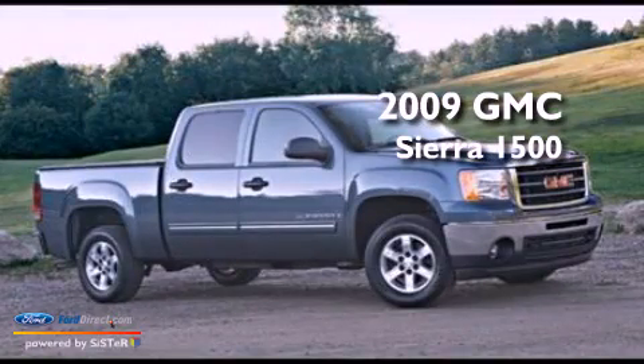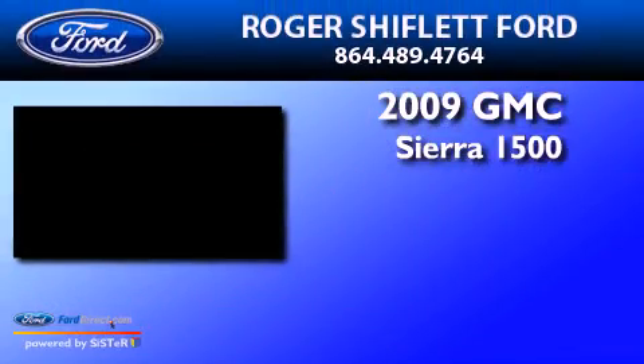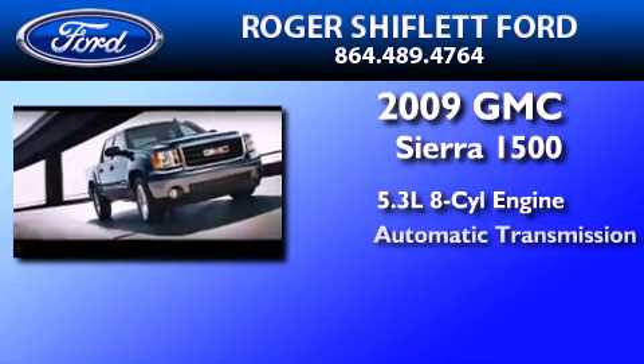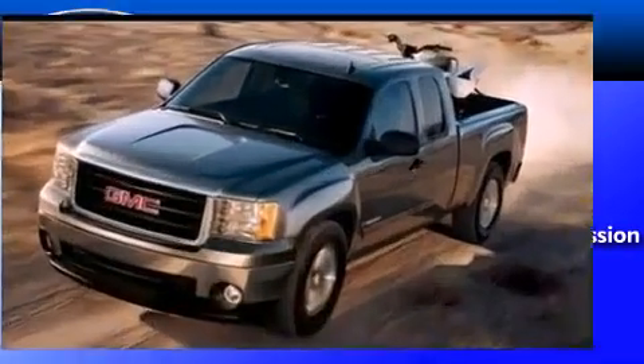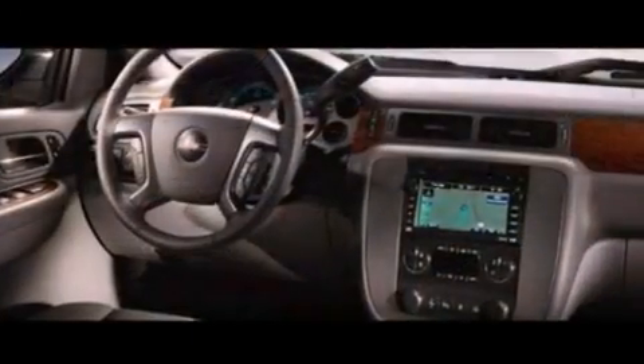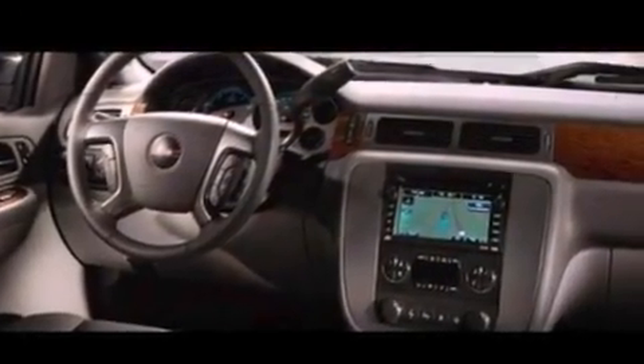This is a 2009 GMC Sierra 1500. It has a 5.3-liter, eight-cylinder engine and an automatic transmission. Its top features and packages include an off-road package and a double wishbone independent front suspension.